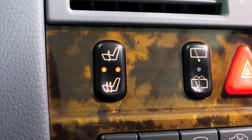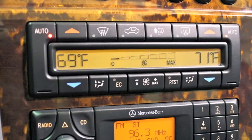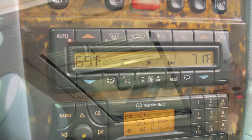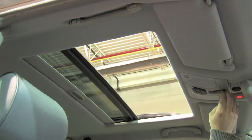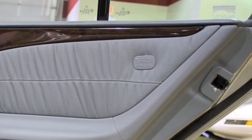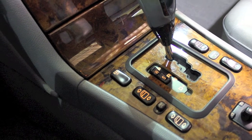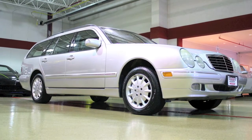The ash gray interior looks new and shows very little wear, and there's no foul smells. Equipment includes dual power heated front seats with memory, a power tilt and telescoping steering wheel, dual zone automatic climate control, and a power moonroof. Concern for safety is well addressed, as the E320 is equipped with eight airbags. The electronic stability program adds an extra layer of protection when the weather turns, although it would take a whole lot to challenge this Benz.